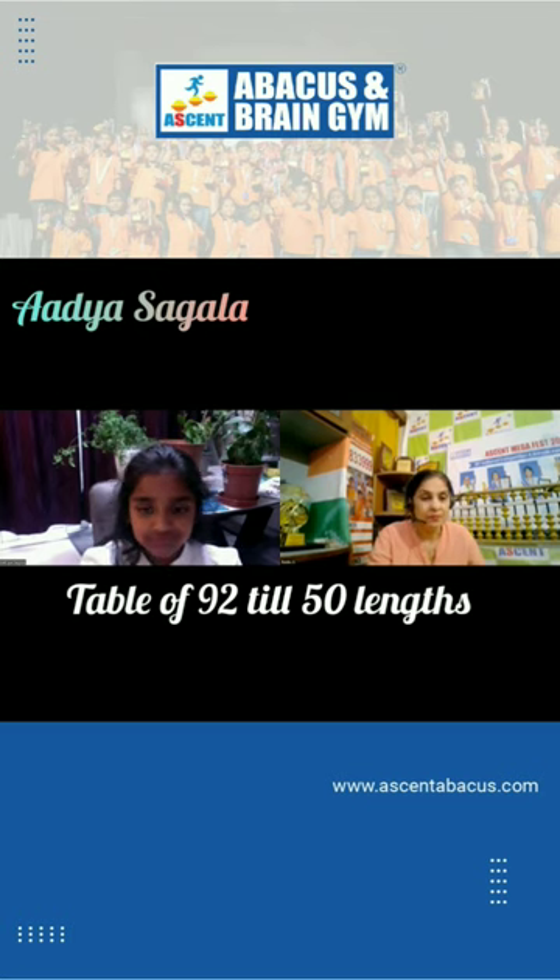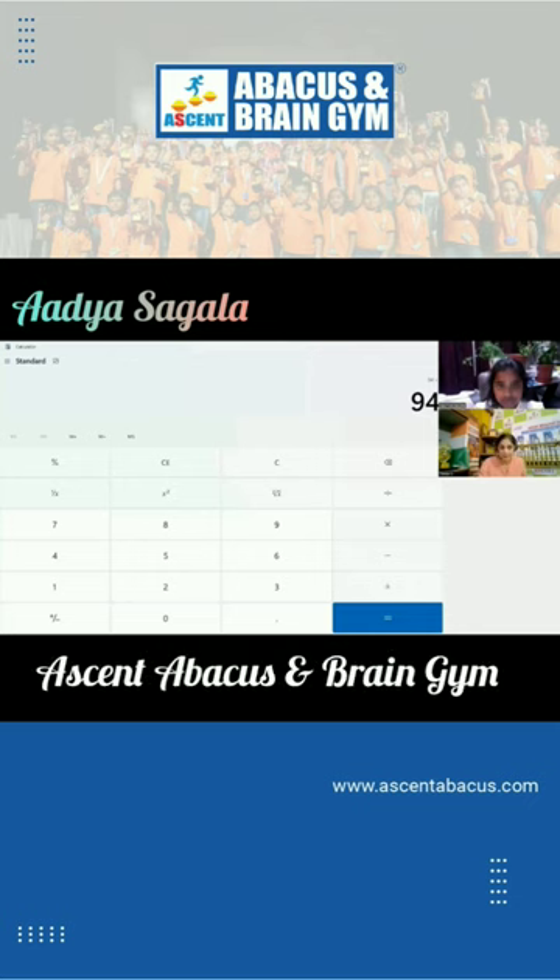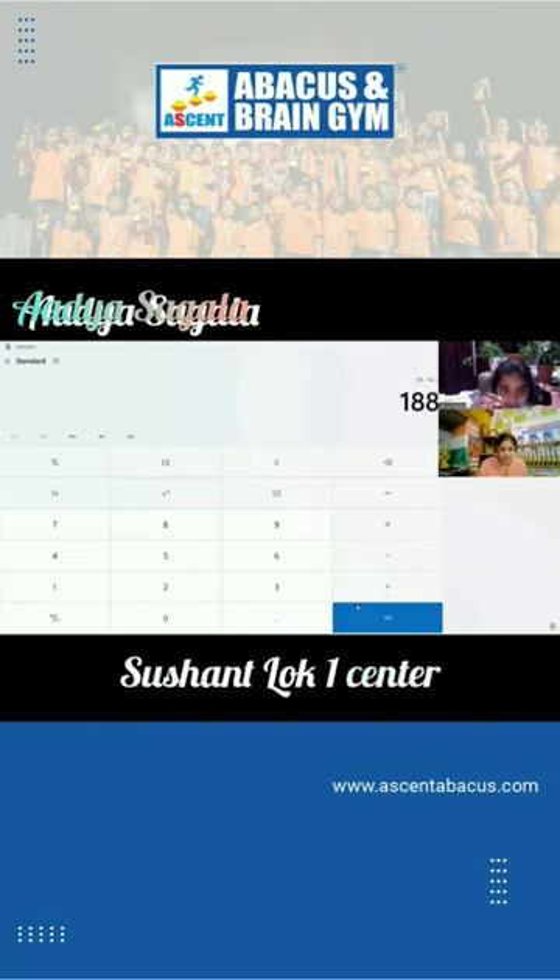She goes up to 50 lengths. Here she goes — are we ready, Adya? Yes. The double digit number she's choosing is 94. Here we go: 94.